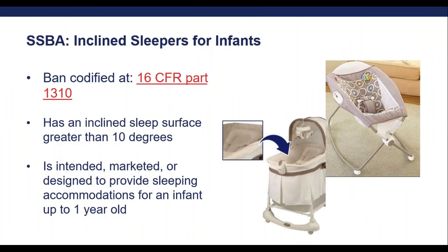The SSBA applies to two classes of products: incline sleepers for infants and crib bumpers. The ban for incline sleepers for infants is codified at 16 CFR Part 1310. Incline sleepers for infants are defined as products that have an incline sleep surface greater than 10 degrees and that are intended, marketed, or designed to provide a sleeping accommodation for an infant up to one year old. This has more expansive coverage than the ISP rule for these particular incline sleepers for infants, as they go up to products for infants up to one year old. The products shown here would appear to be subject to the ban and would not be allowed to be sold or distributed, regardless of when they were manufactured.